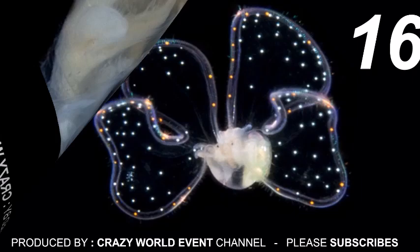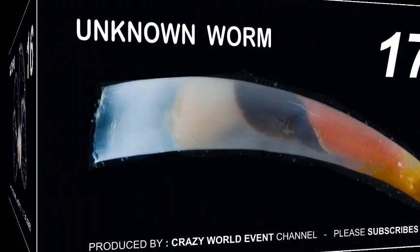16. Gastropod. 17. Unknown worm. 18. Red comb jelly — its sparkling display is from light diffracting from tiny transparent structures. 19. Juvenile round belly cowfish.